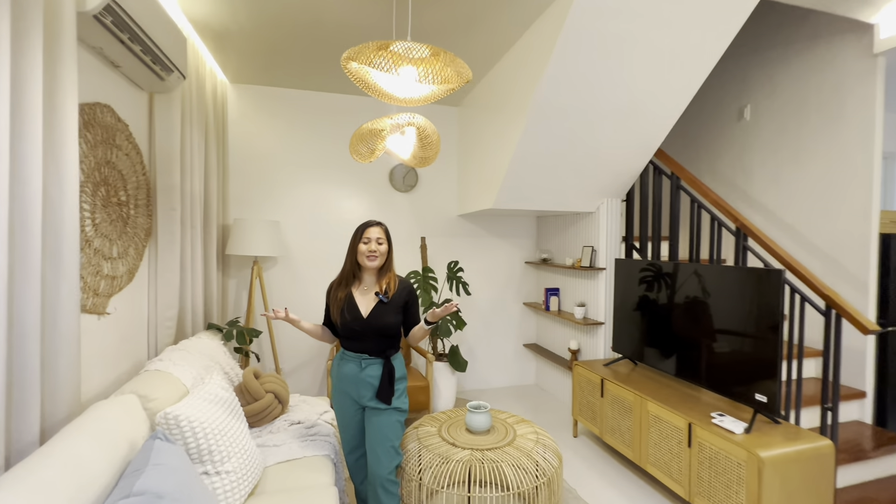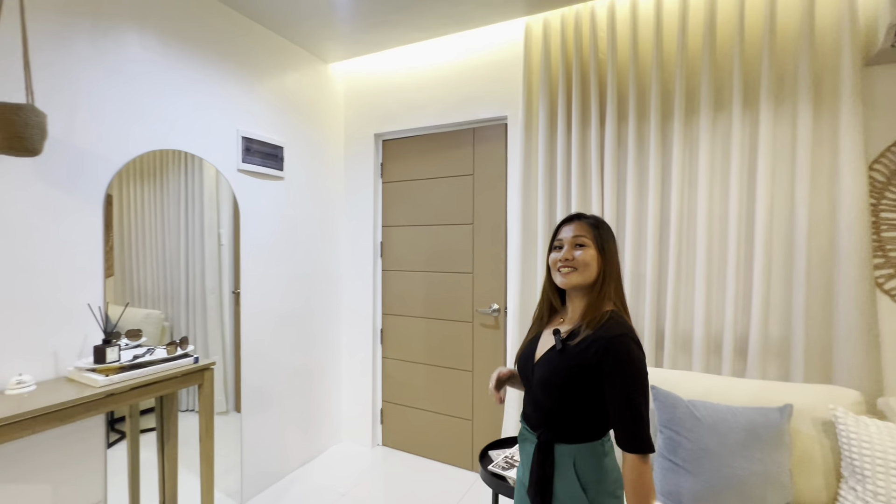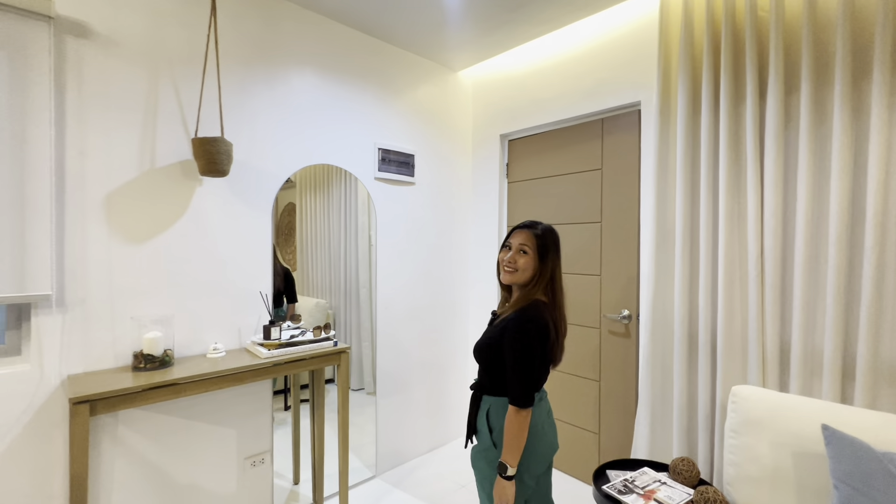If you like this video, don't forget to hit subscribe and follow, and hit the notification bell whenever we upload new videos. This is Diane — see you in my next vlog!